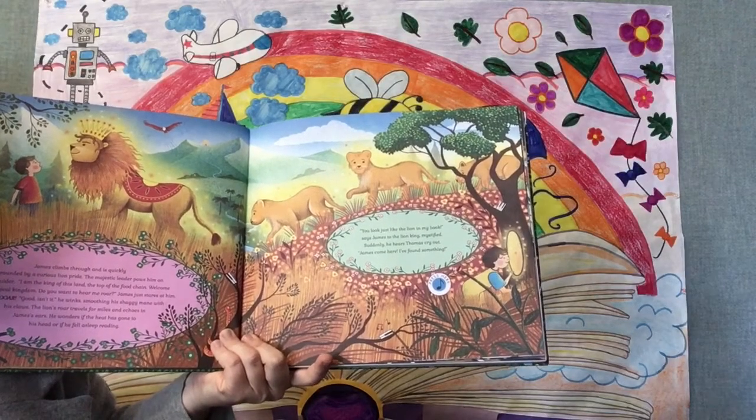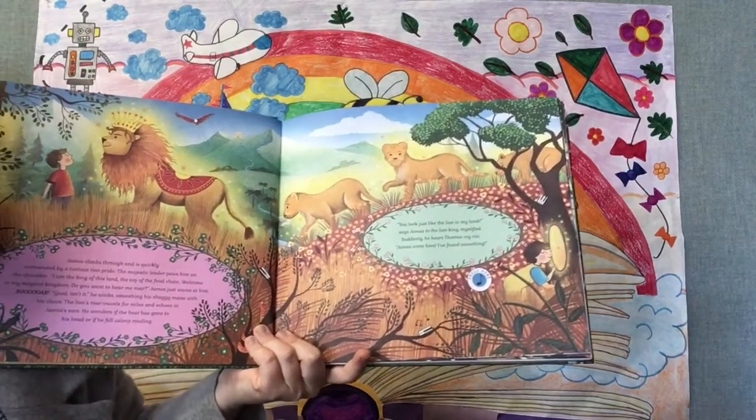Suddenly he hears Thomas cry out, "James, come here. I've found something."